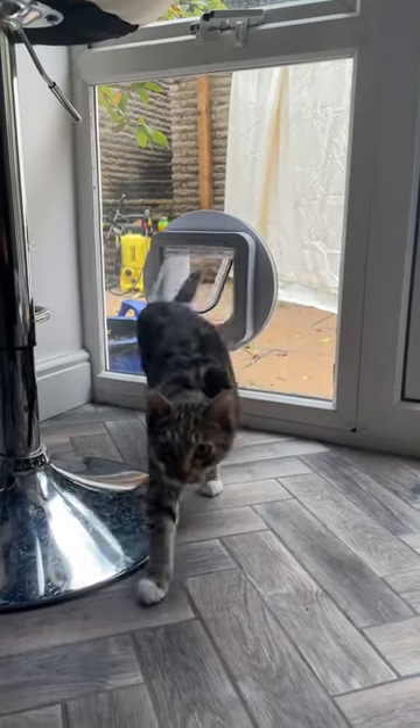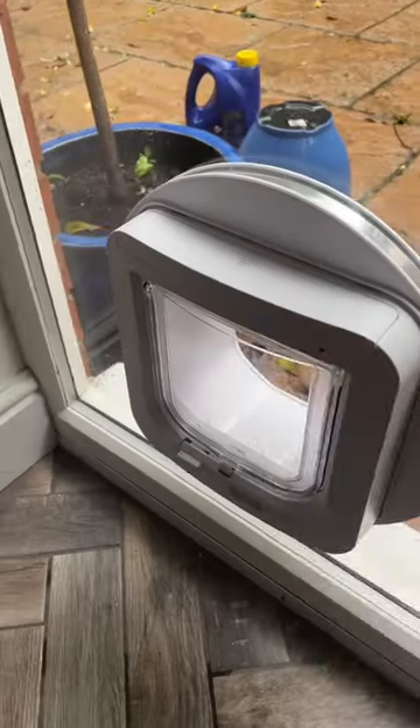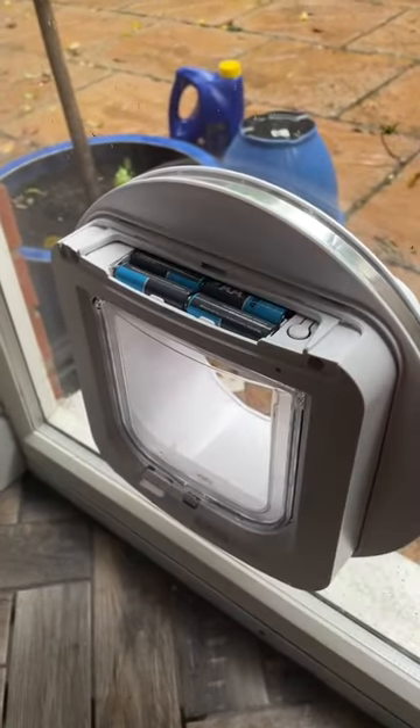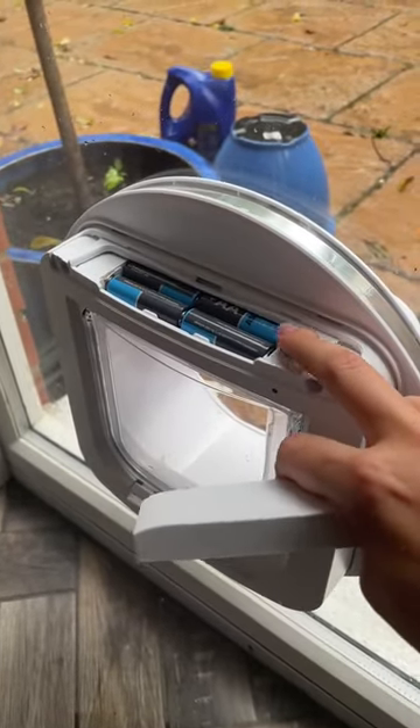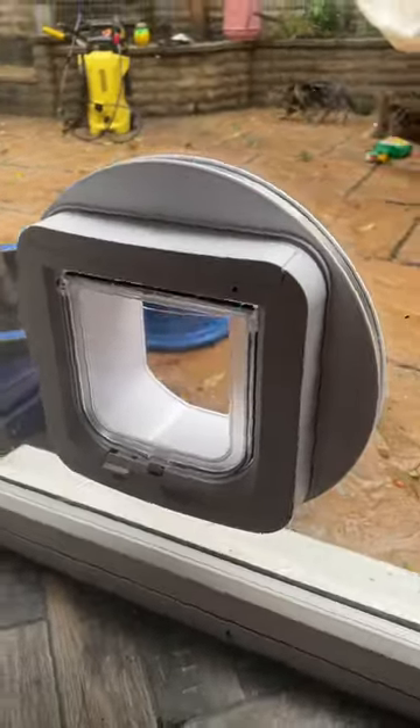If your cats are microchipped and you want to have a cat flap, then this is definitely the best one. This is from Sureflap, bought on Amazon, and is a microchip access cat flap. You can program up to 32 cats and it will only let those cats through, so no unwanted intruders.